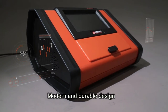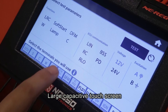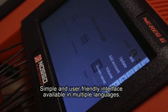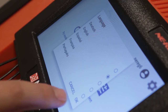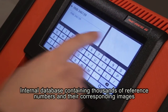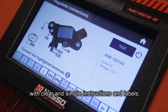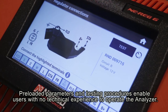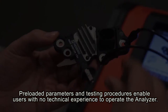A modern and durable design. A large capacitive touch screen. A simple and user-friendly interface available in multiple languages. An internal database containing thousands of reference numbers and their corresponding images with clear and simple instructions and labels. Pre-loaded parameters and testing procedures enable users with no technical expertise to operate the analyzer.